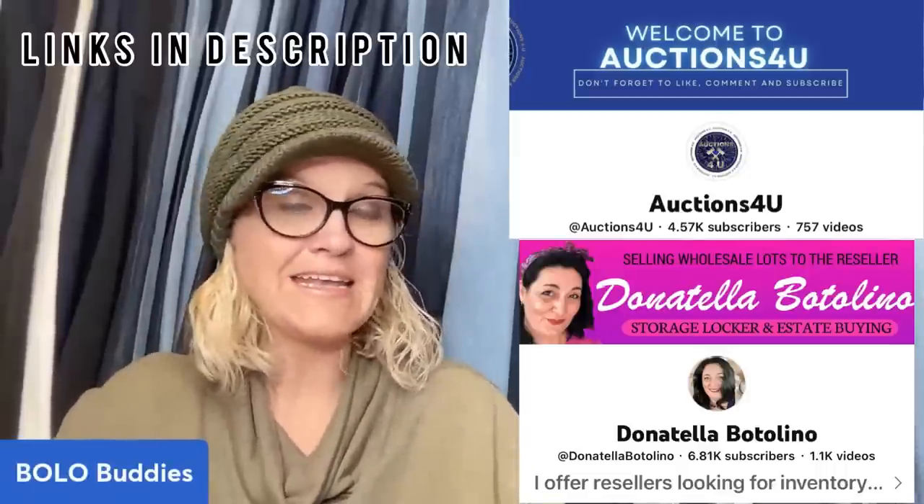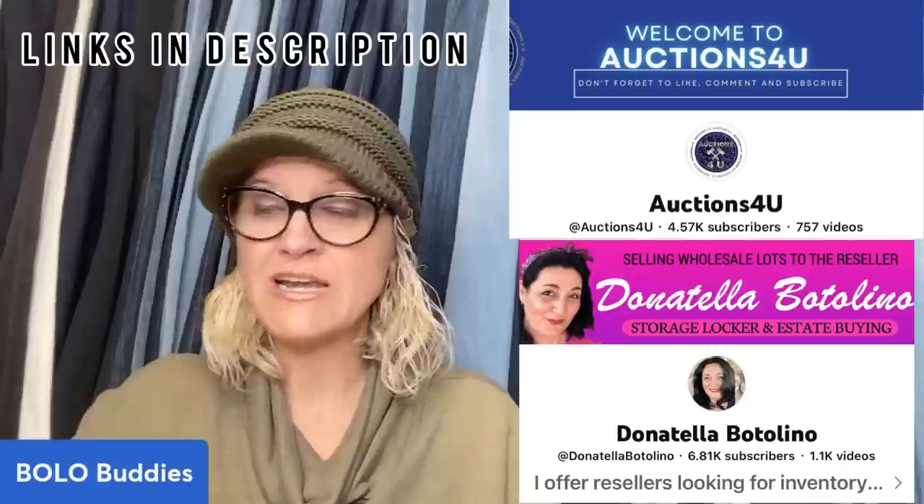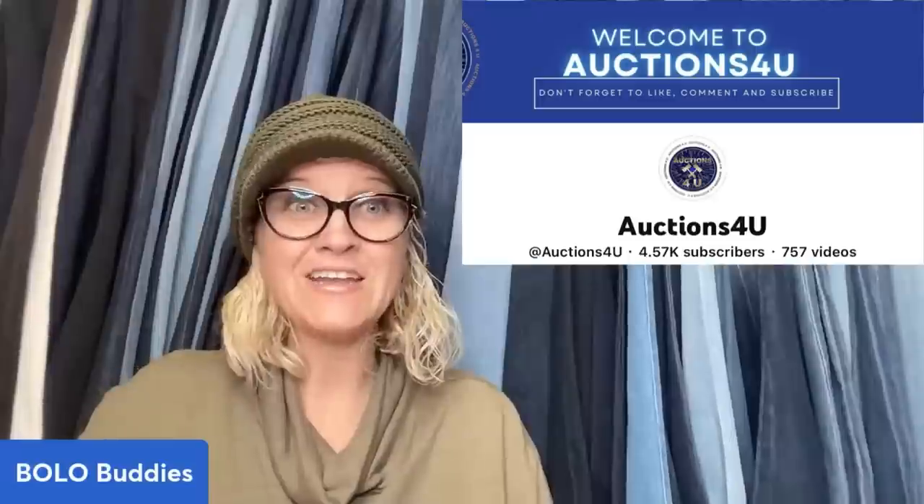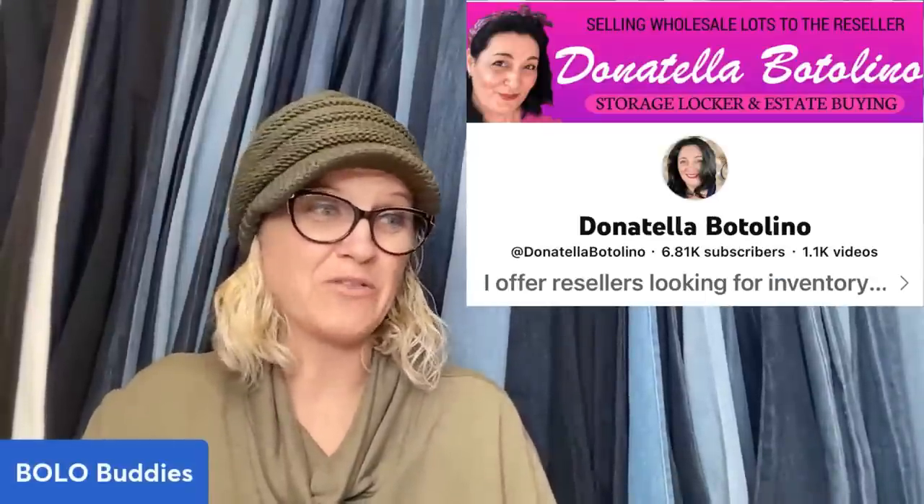These items come from Donatella Bottolino and Auctions For You — it's going to be a mixture from both channels. I'll tell you which channel each item came from, what they paid for it. A lot of these items are purchased in lots — reseller lots. Donna calls them dibble boxes and T calls them T-bulls. It's basically a reseller box. I will have them linked down below. They're almost live on one of the channels every single day, so if you're looking to source, it's a great place.